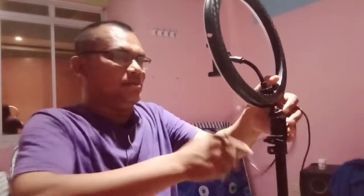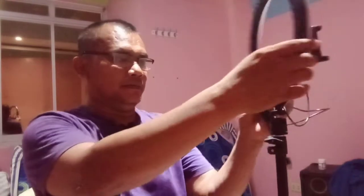The price of this ring light is 480 pesos in Tagbilaran City. We need to set it up — there's a thread, like a bolt, and you're going to turn it like that so it holds tight. Just be careful because it's delicate — you don't want to break the ring light.